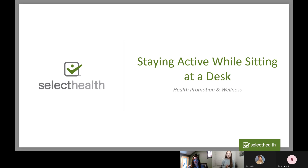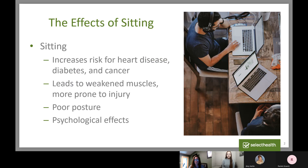I'm going to start by providing some background on the benefits of staying active and why it's so important, and then transition into a little workout you can do at your desk to feel rejuvenated throughout your workday. First, I want to talk about the effects of sitting. In the health industry, we hear that sitting is the new smoking. Sitting all day can lead to numerous health effects, including an increased risk for heart disease, type two diabetes, hypertension, and even some cancers. Sitting can also lead to weakened muscles, poor posture, and even psychological effects including anxiety and depression.